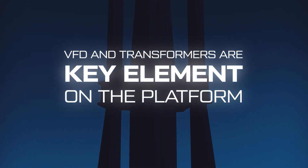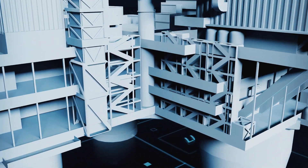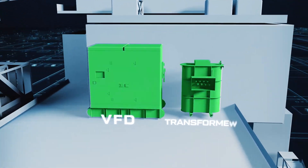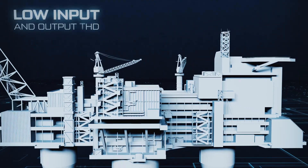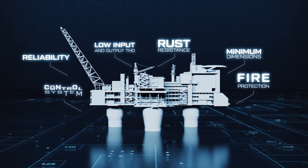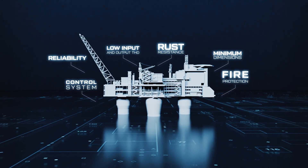Since the equipment is a key element of the technological system on the platform that provides for the operation of the submersible unit — specifically the frequency drive and related transformers — it has to meet high requirements such as low input and output THD, rust resistance, minimum dimensions, reliability, fire protection, and control system equipment autonomy operation in case of emergency situations, and more.